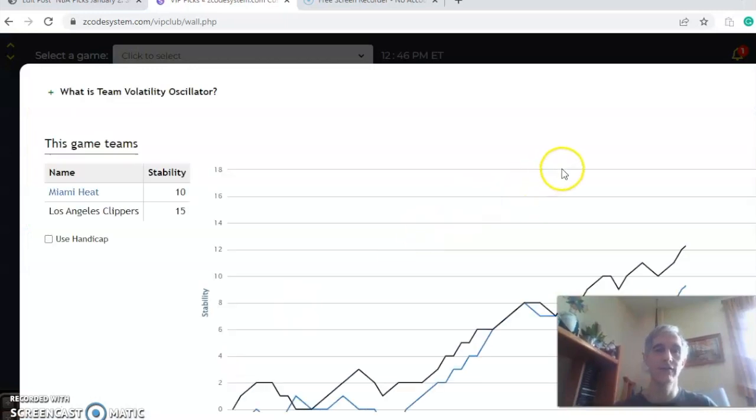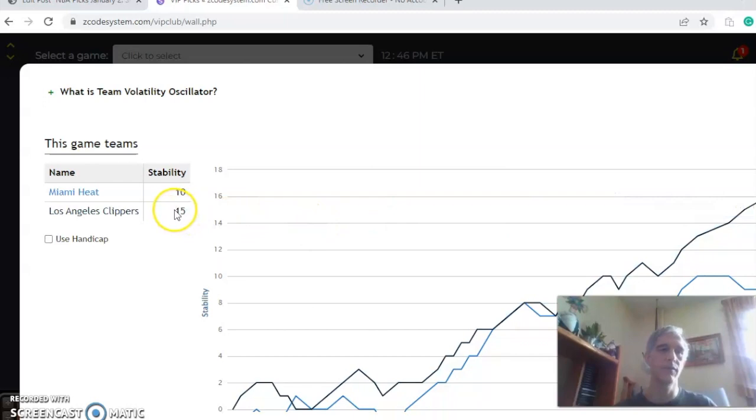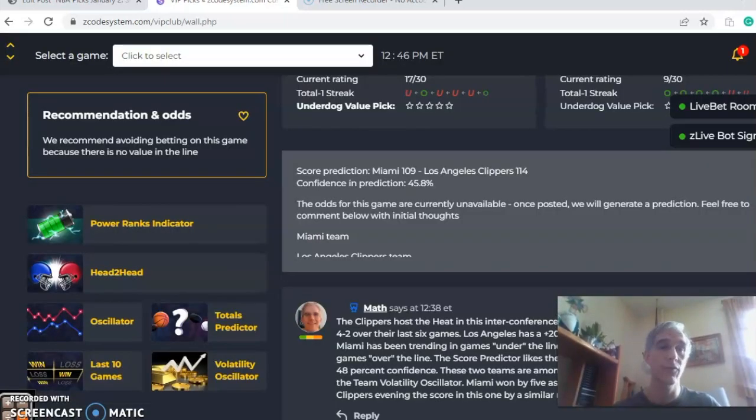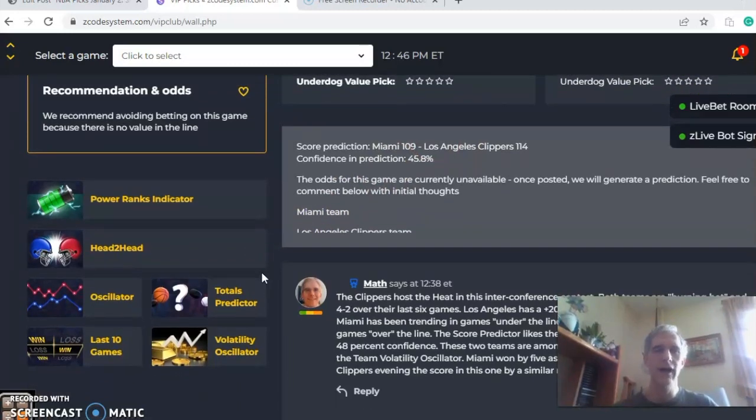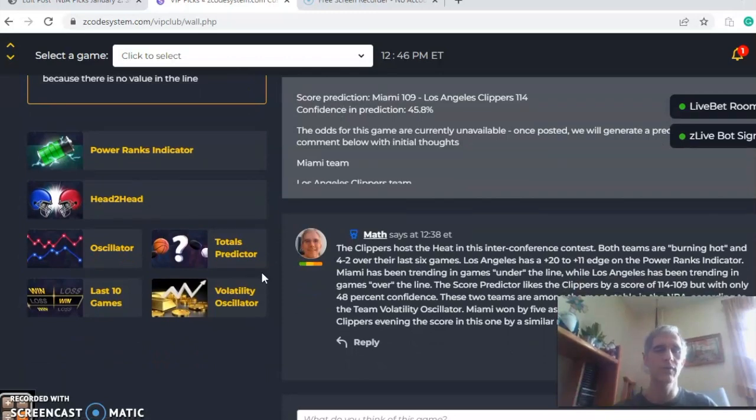On the stability factor, these two teams are among the most stable in the league — near plus 15 for the Clippers and plus 10 for Miami — both consistently performing with regard to their favorite/underdog status. In the end, I think the Clippers will even the score. Go with the Clippers by a few points, but avoid the over/under bet on this one. There you have it — happy betting, happy new year, and see you next time.